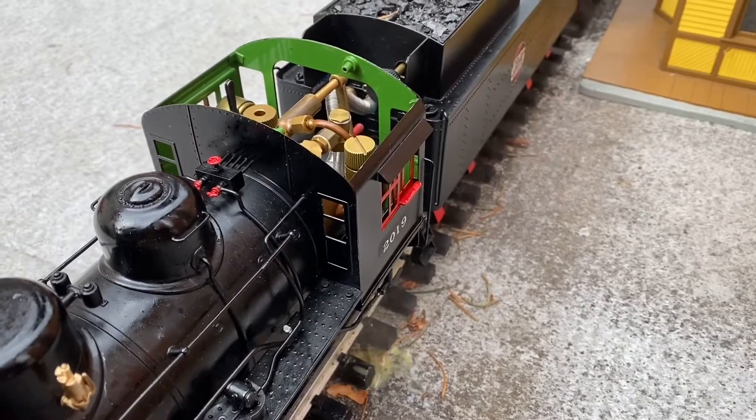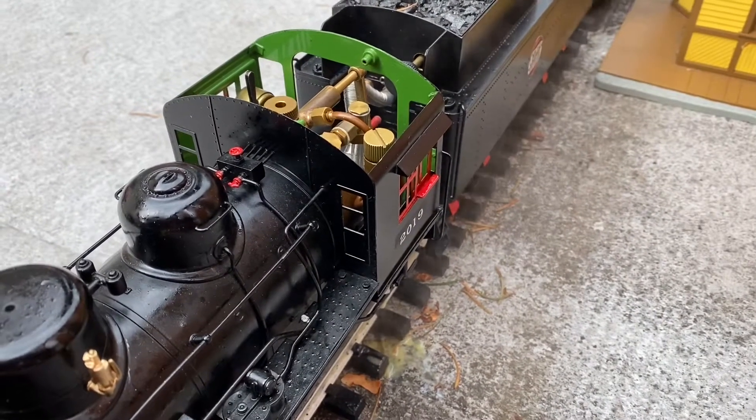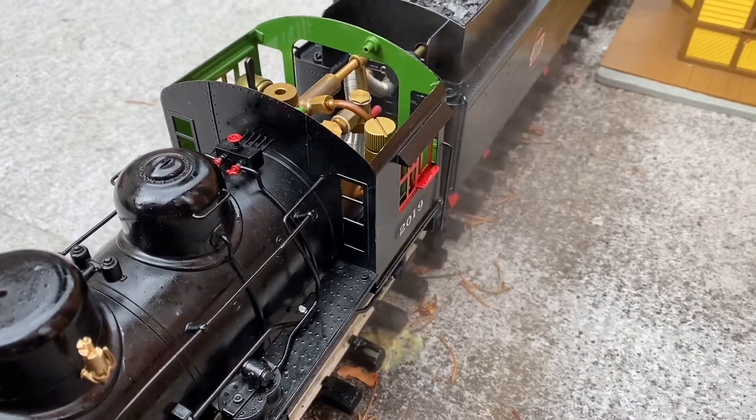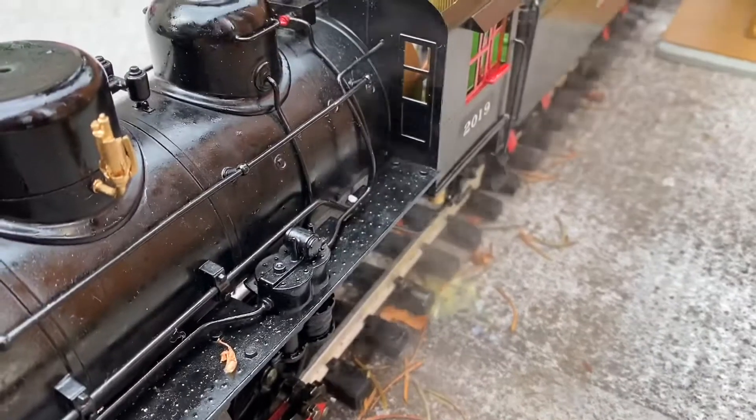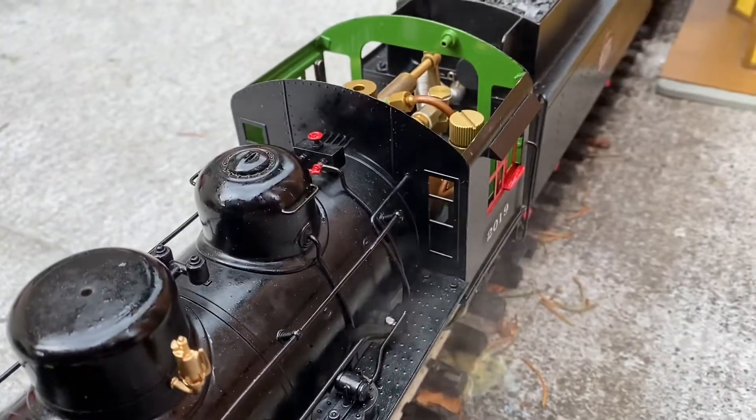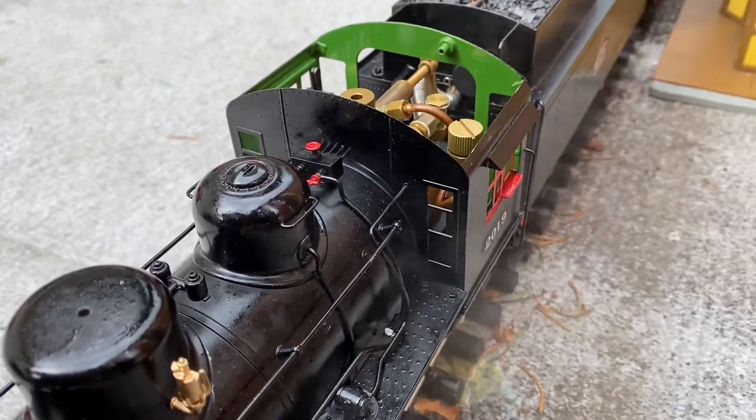After two solid hours of running — refueling, re-oiling, and re-watering — it's time for lunch. I'm just blowing down the boiler pressure.